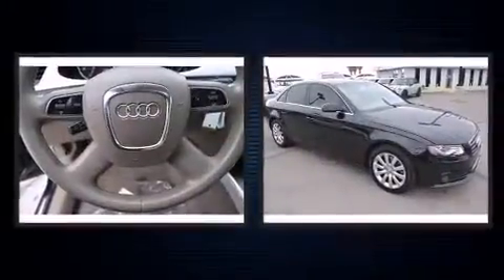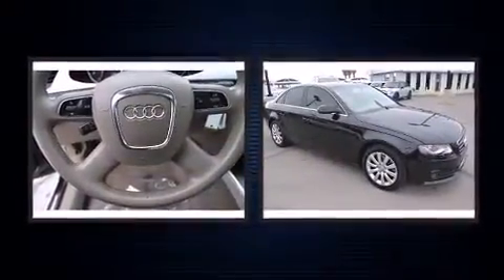Sensibility and practicality define the 2010 Audi A4. This 4-door, 5-passenger sedan is still under 75,000 miles.